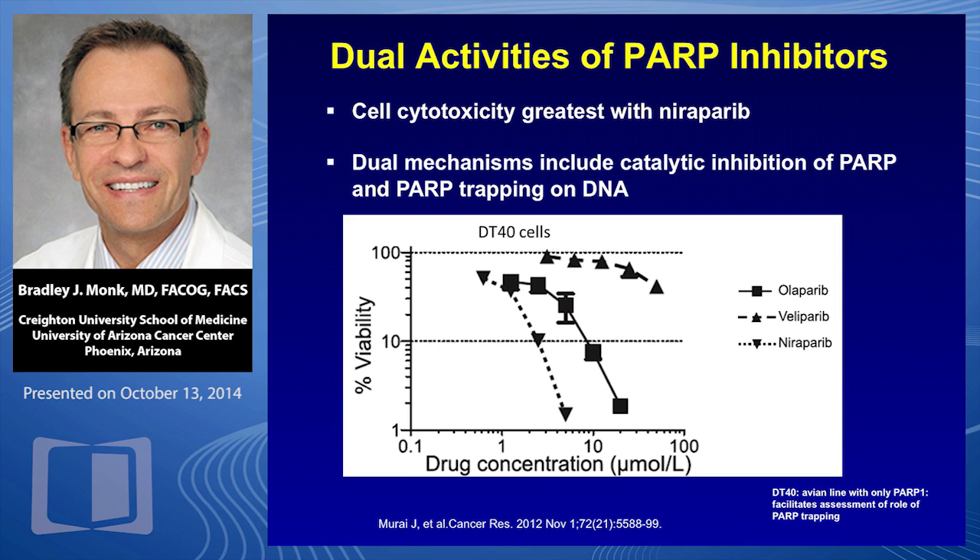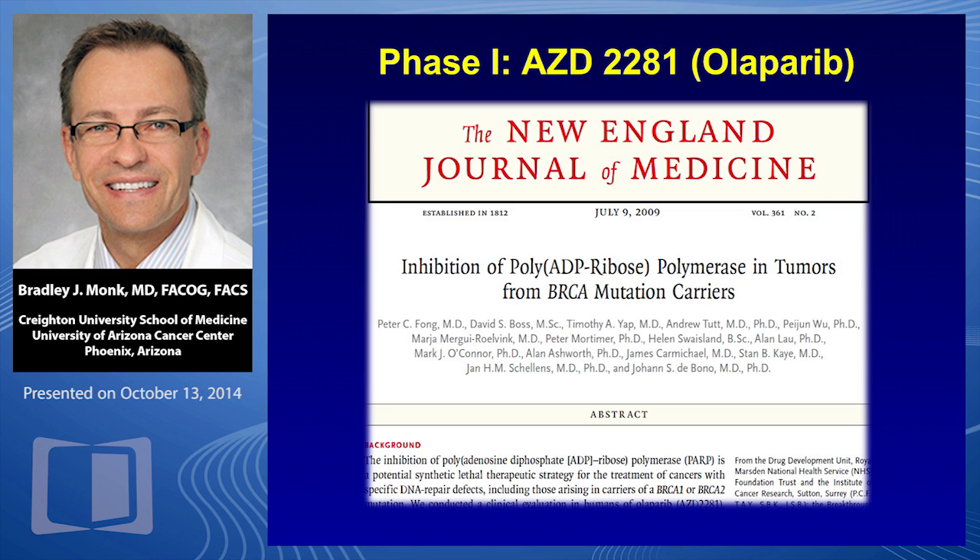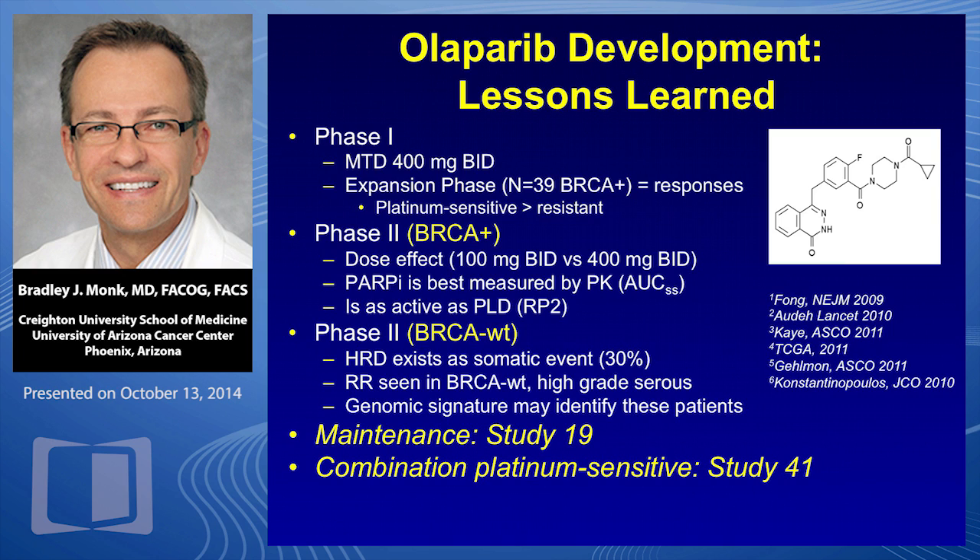There are a number of PARP inhibitors in clinical development. They have dual activities — they both trap PARP and inhibit the catalytic enzyme. The three leading ones in phase three development are olaparib, niraparib, and rucaparib; veliparib would be a fourth. The veliparib phase three has not been launched. In vitro, niraparib would be the most active. Olaparib has been the most studied — it's one of those molecules where the phase one ended up in the New England Journal.